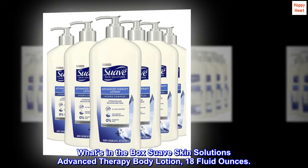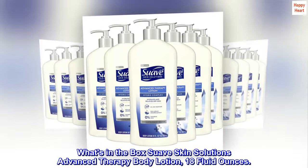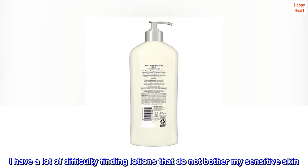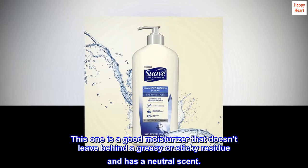What's in the box: Suave Skin Solutions Advanced Therapy Body Lotion, 18 fluid ounces. Top reviews from the United States — Great for sensitive skin: I have a lot of difficulty finding lotions that do not bother my sensitive skin. This one is a good moisturizer that doesn't leave behind a greasy or sticky residue and has a neutral scent.